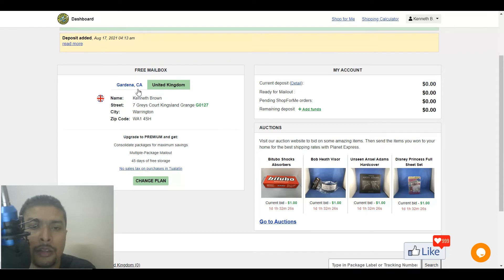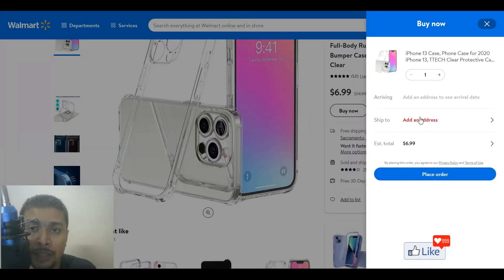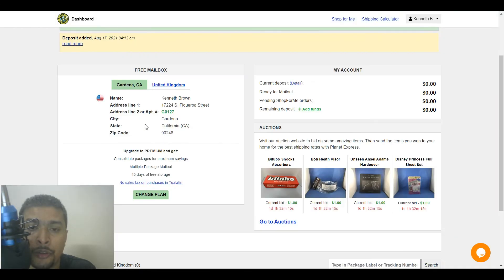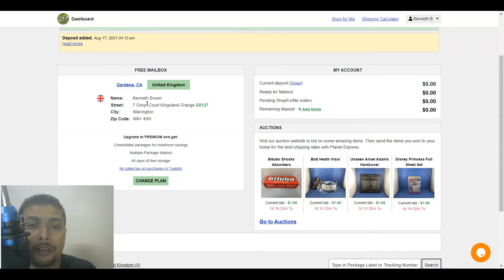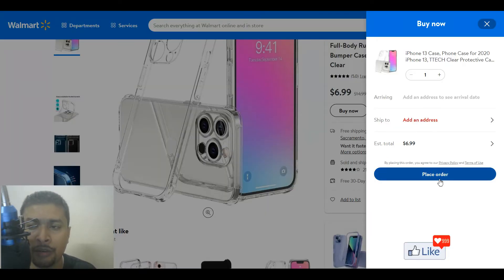Once you sign up completely according to their terms, you are going to get an address for the USA and another address for the UK. If you want to purchase anything in the USA you need to use the US address. So in this case for Walmart, if we go back you could just click on the link and put in this USA address. If you are shopping from a website in the UK, copy the UK address and put it in for delivery.